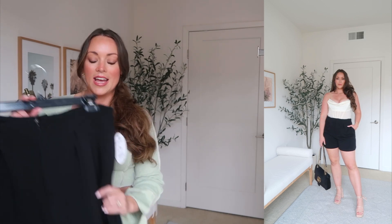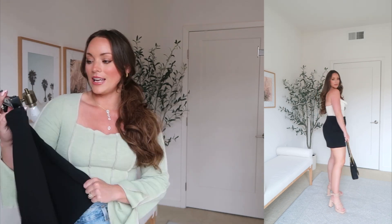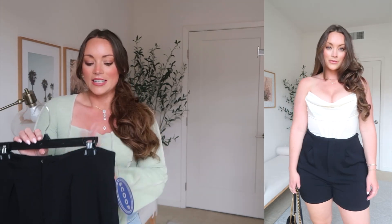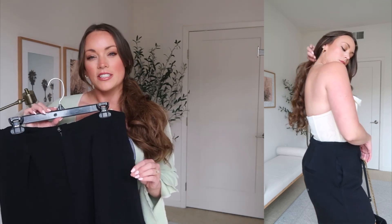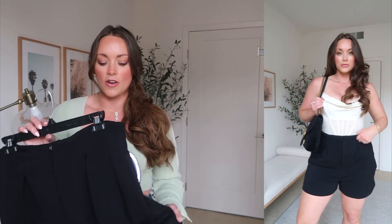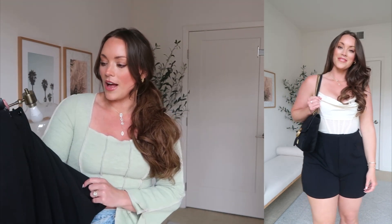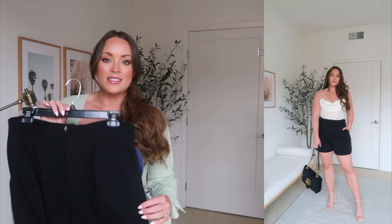The first item I wanted to share in this haul are these scuba black shorts. I'm wearing a size medium, which is an 8-10, and they are just literally the most wonderful thing. I'm shocked that I could find shorts from Walmart that I really love. They're only $24. The material is really soft and very comfortable. They have a little bit of a pleat in the front and faux pockets in the back.